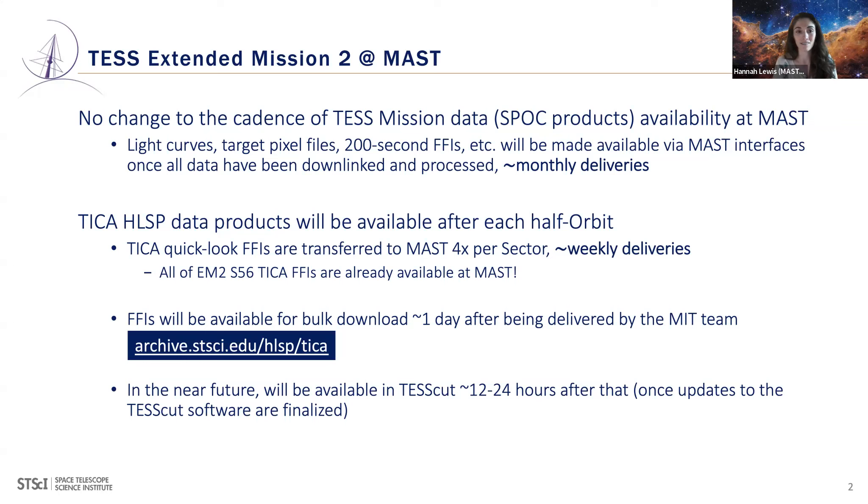Where you will start to see changes: the TIKA HLSP is being delivered after each half orbit, meaning MAST is delivering four sets of data per sector — roughly weekly. For sector 56, all TIKA data are already available at MAST. It currently takes about a day for us to make those data public once notified by the MIT team. There's a URL for bulk download with a nice shell script.